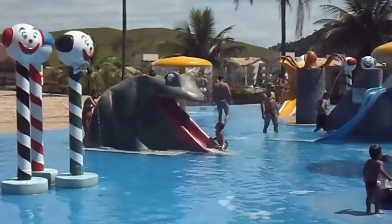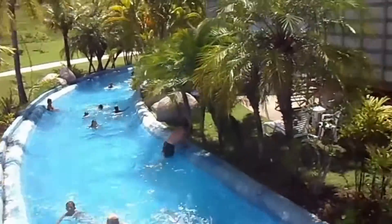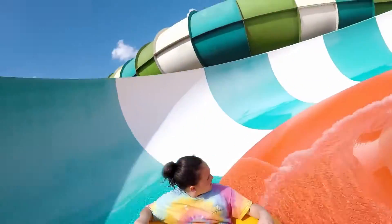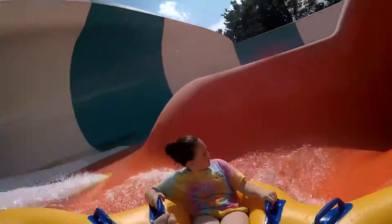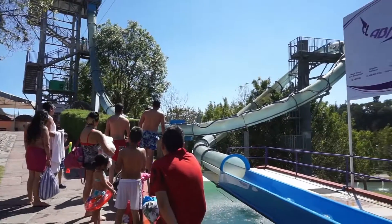Are you a thrill seeker who loves waterslides? Then you might want to consider checking out some of these crazy waterslides from around the world. 2020 might just be the year for you to book yourself on a world waterslide tour. So without further ado, here are some of the world's craziest waterslides.